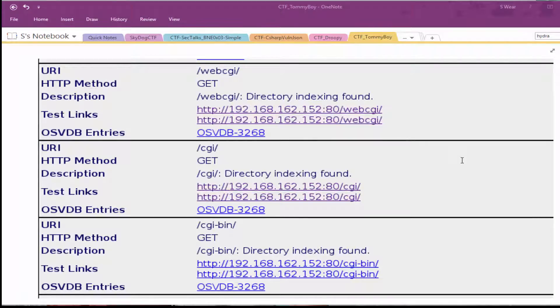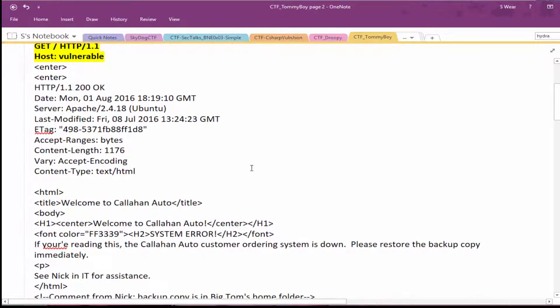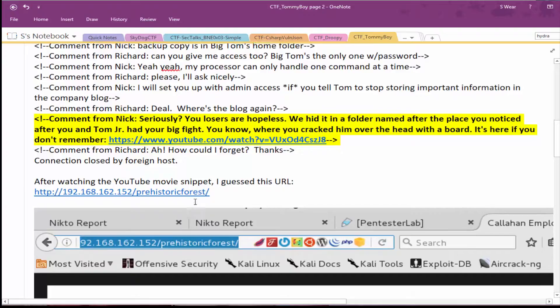When I ran Nikto against the two HTTP Apache instances, I noticed a lot of CGI and wasn't sure what I could do with that. I spent some time checking if it was susceptible to Shellshock. What I ended up doing was Telnetting there and performing a GET request, which gave me details of the page pointing to a YouTube video with a hint about a hidden folder name — that ended up being 'prehistoric forest'.